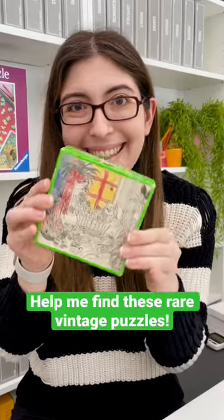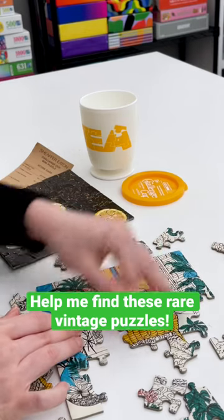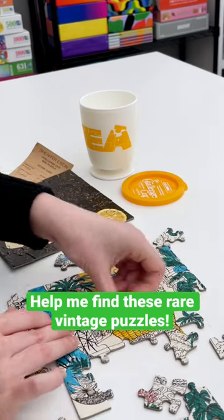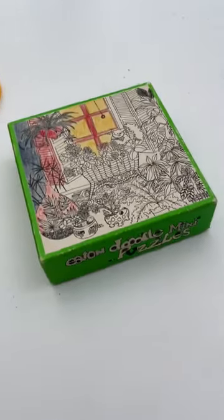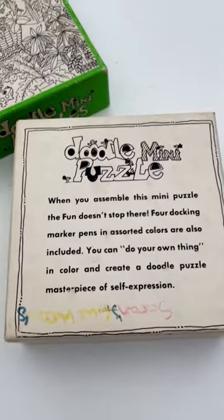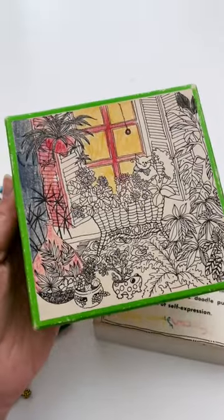I was so excited to find this rare vintage puzzle, but now I need your help to find more of them. I've been really interested in the mini Eaton puzzles lately, and the gimmick with this Doodle series is that they came with markers to color them in.